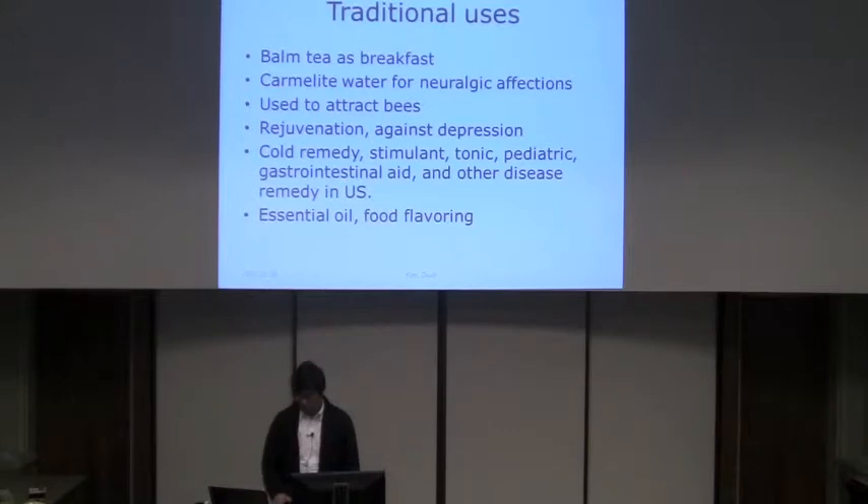For traditional use, in Europe they use it as a balm tea for breakfast. Paracelsus, a Swiss botanist during the Renaissance, mentioned that this plant can revivify a man. An English journal mentioned it can renew youth, strengthen the brain, prevent baldness, and is a common light water for neuralgic affections.